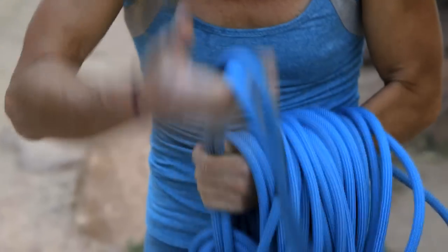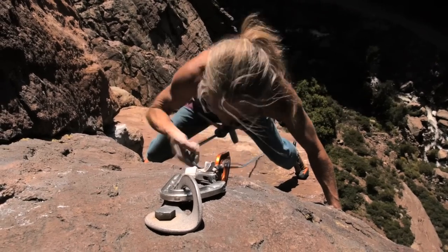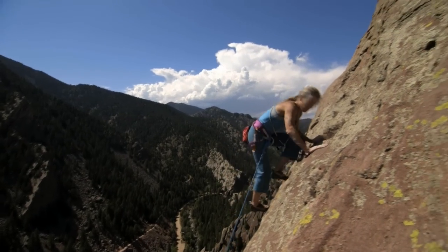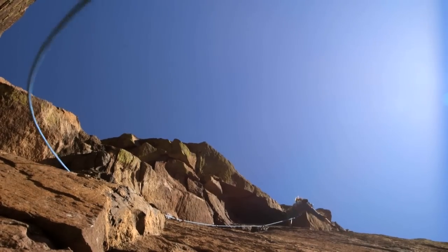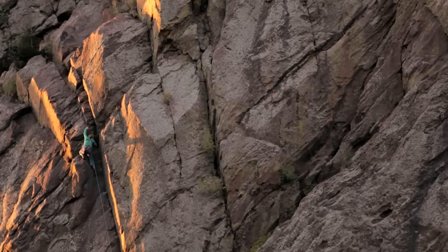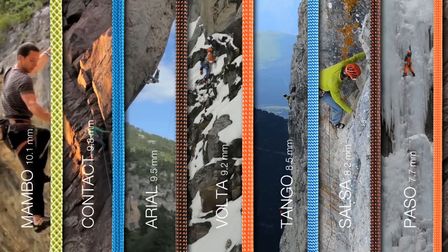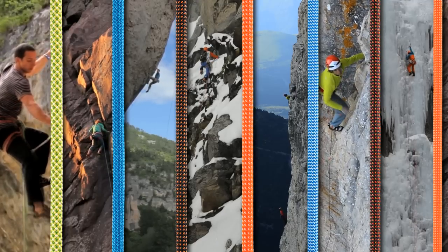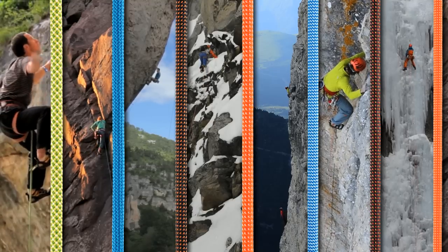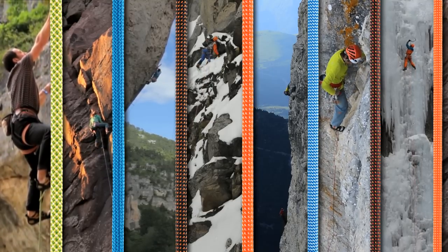A middle mark indicates the middle of the rope for increased ease of use and safety when belaying and rappelling. Petzl's full line of dynamic ropes is made up of seven different models, each with specific performance and handling characteristics to meet the unique rigors of each activity — whether red pointing your project, moving fast in the mountains, or ascending mixed terrain.